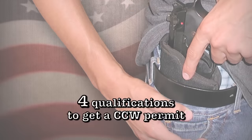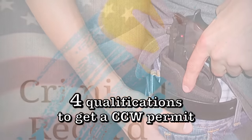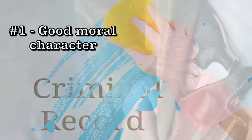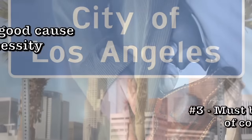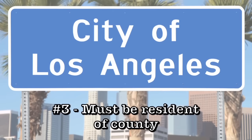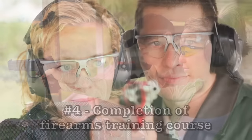There are four criteria to qualify. Number one, you have to be of good moral character. Number two, you need to show good cause as to why you need to carry a firearm. Thirdly, you have to be a resident of the county where you apply for your CCW, or have a business in that county where you spend a substantial amount of your time. And fourth, you have to show that you have completed an approved firearms training course.